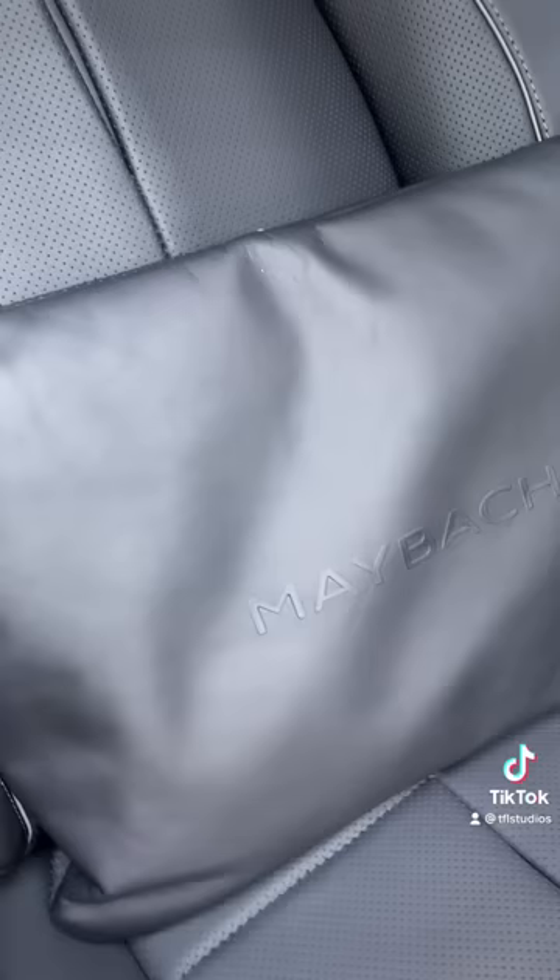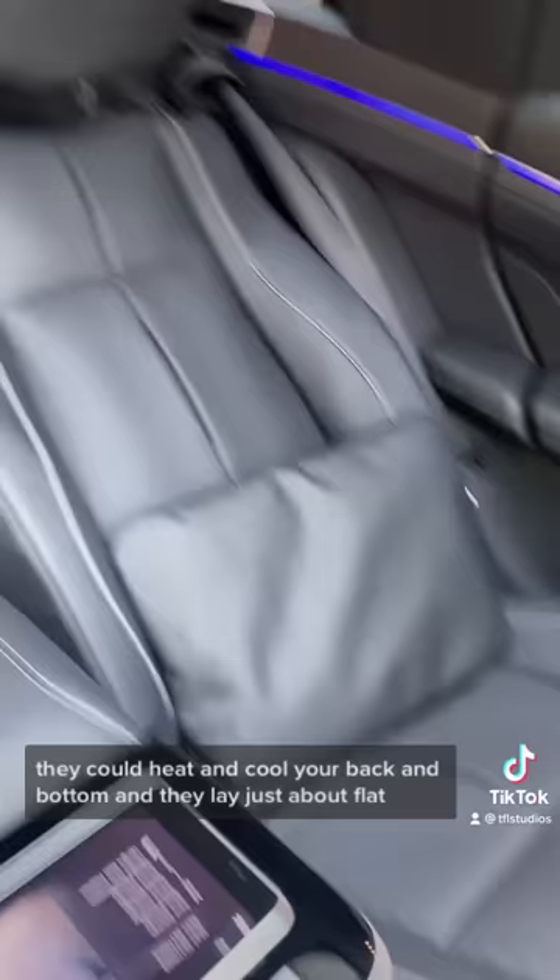The seats of course massage, and they can heat and cool your back and bottom. They lay just about flat, perfect for those long road trips.